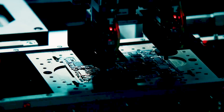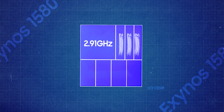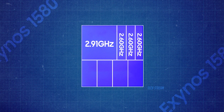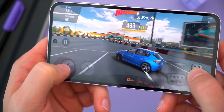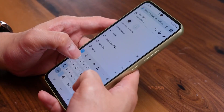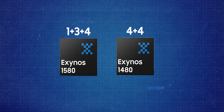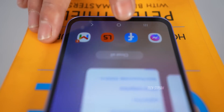The Exynos 1580 has 8 CPU cores: 1 prime core at 2.91GHz, 3 mid cores at 2.60GHz, and 4 small cores at 1.95GHz. It uses a 1+3+4 architecture, aiming to improve performance compared to the Exynos 1480's 4+4 architecture in the previous model. It also features 8GB of RAM and Android 15.